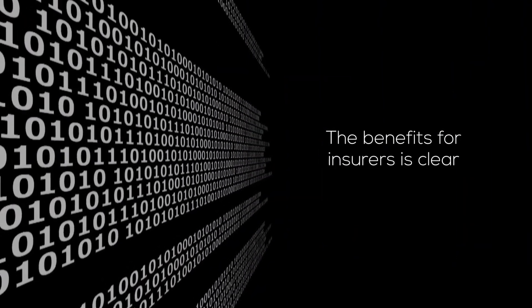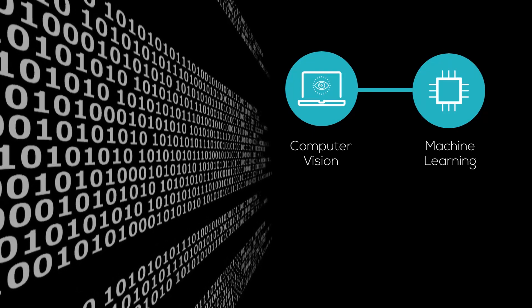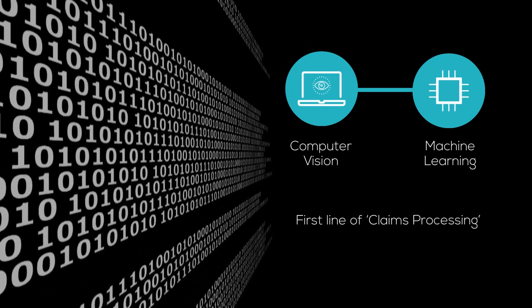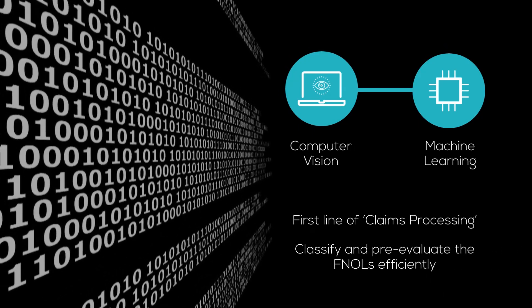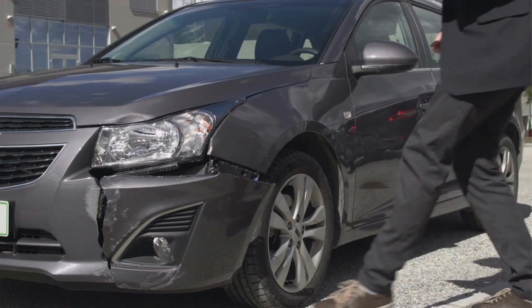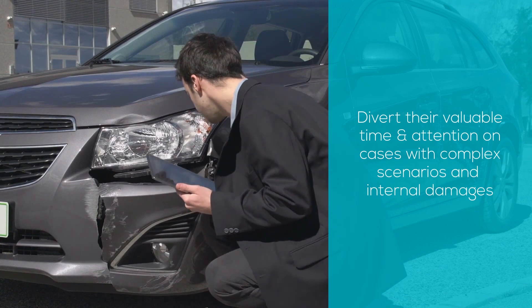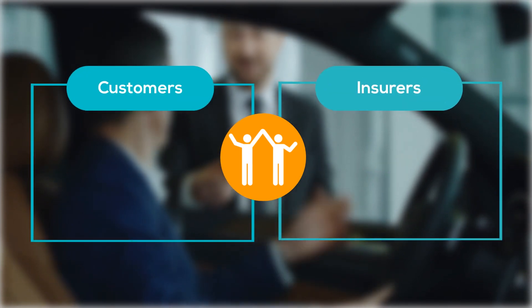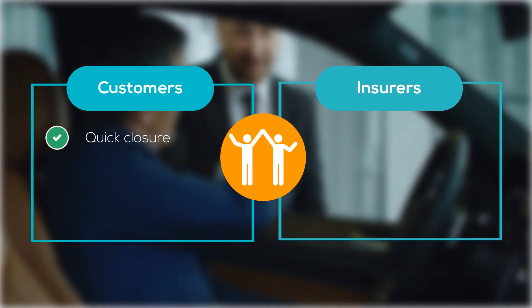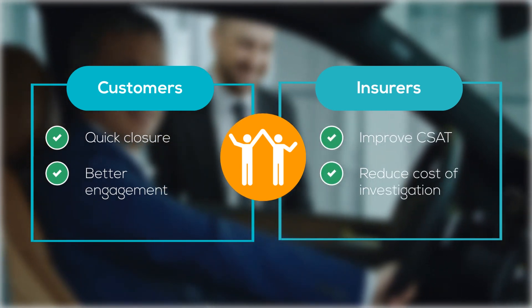The benefit for insurers is clear. Today, computer vision and machine learning technologies are mature enough to independently work as the first line of claims processing. They can classify and pre-evaluate FNOLs efficiently. Automation can also help claims adjusters divert their valuable time and attention to cases with complex scenarios and internal damages. This approach is a win-win for both customers and insurers — customers get quick closure on their claim applications, while insurers improve customer satisfaction and reduce the cost of investigations.